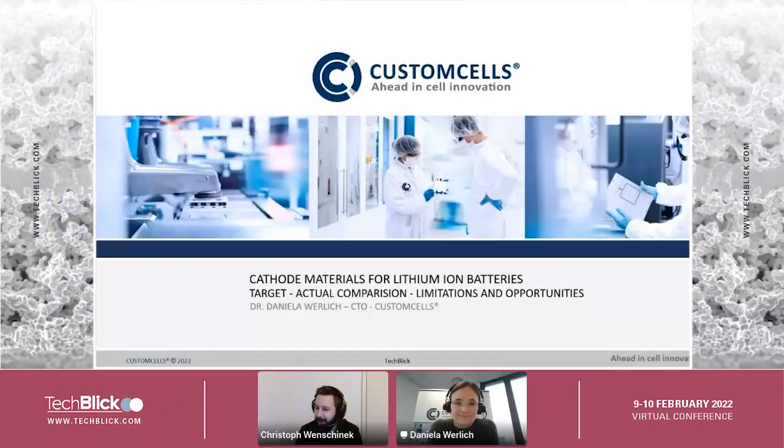Good morning, good evening, hello to everybody joining us for the Custom Cells presentation. Delighted to introduce Daniela Verlich, who is the CTO at Custom Cells. She will tell us about cathode materials for lithium-ion batteries and share some limitations and opportunities. Thank you very much for the nice introduction.